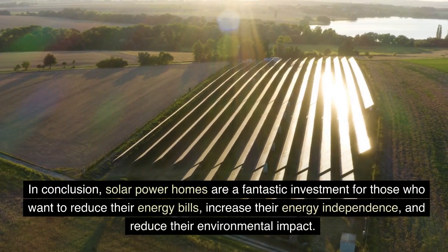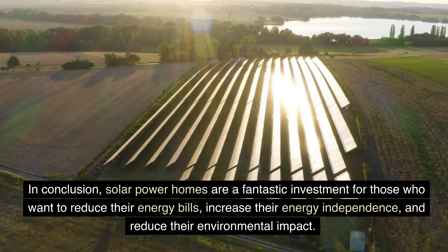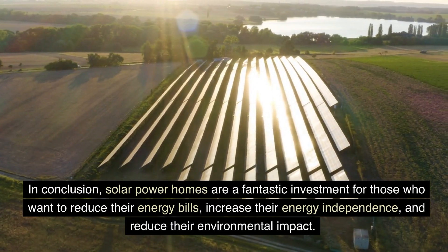In conclusion, solar power homes are a fantastic investment for those who want to reduce their energy bills, increase their energy independence, and reduce their environmental impact.